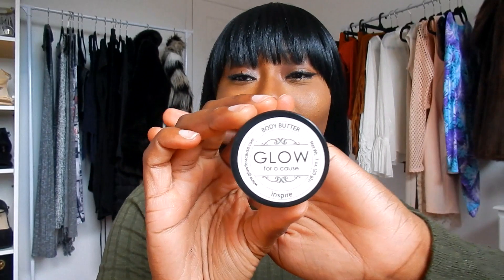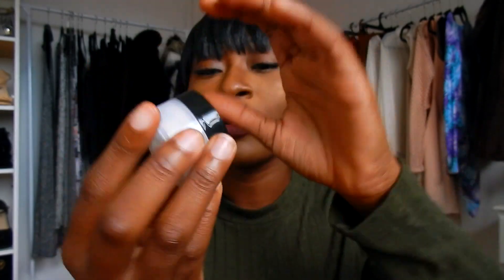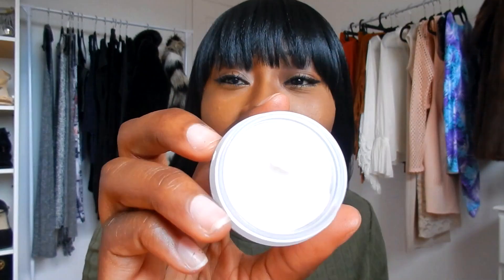The first item I'm going to show you guys — it says 'Body Butter, Glow for a Cause' and at the bottom it says 'Inspire.' This smells so good, I'm about to go back in the shower just so I can rub down in this. It smells amazing. This is the body butter — Glow for a Cause — and it really feels good, it really does.